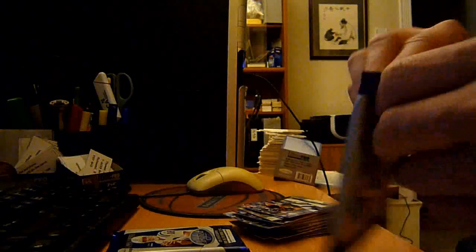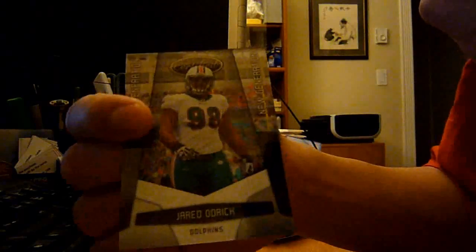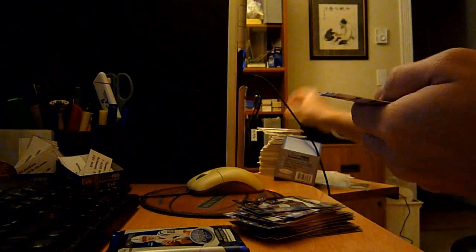We got a Jared Ardrick, New Generations out of 999. And here we go with the last pack. All base.